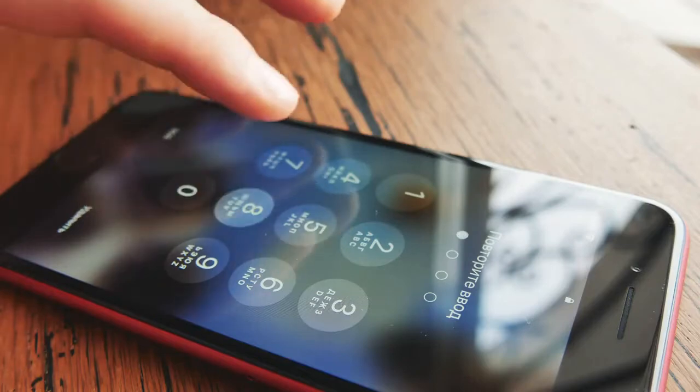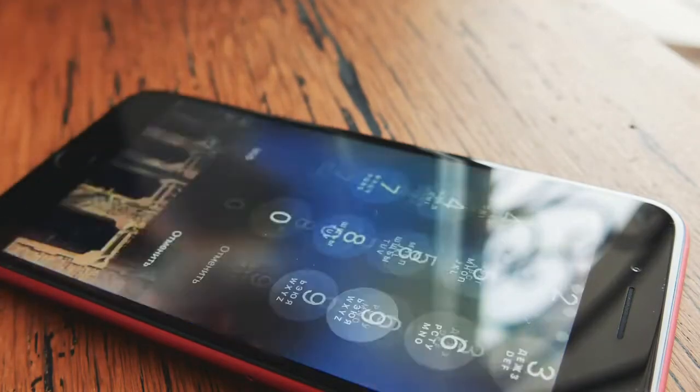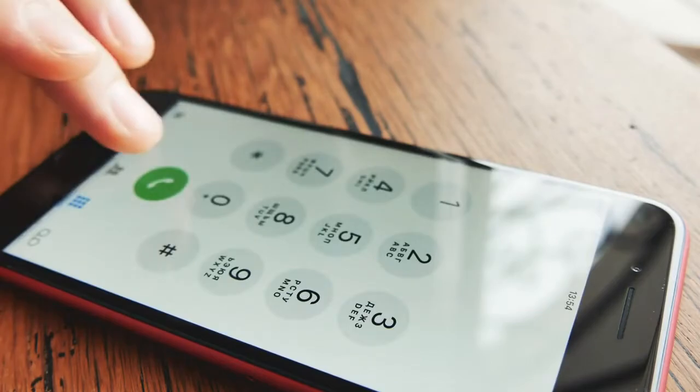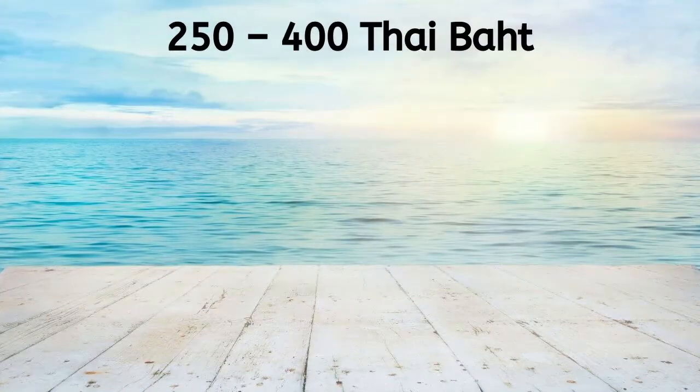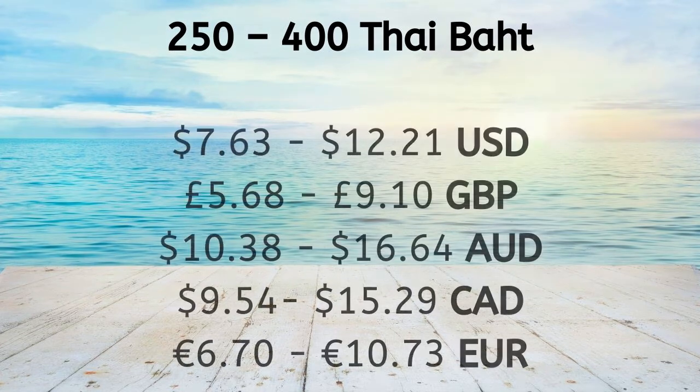When looking at the utility prices of Thailand, one external expense that you may wish to include is cell phone costs. There are several different providers and packages available, but most range between 250 to 400 baht a month. This often includes non-stop internet surfing and free social media for 30 days, and the price translates to 7.63 to 12.21 US dollars a month.